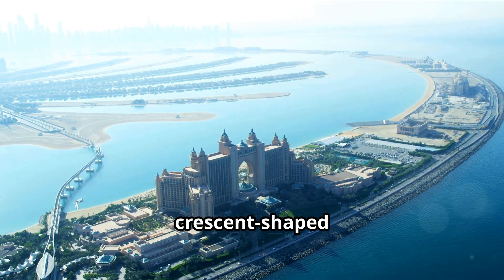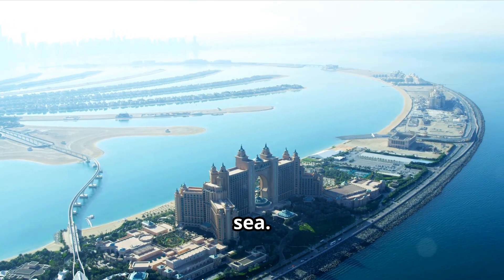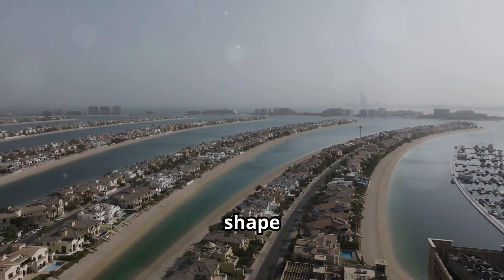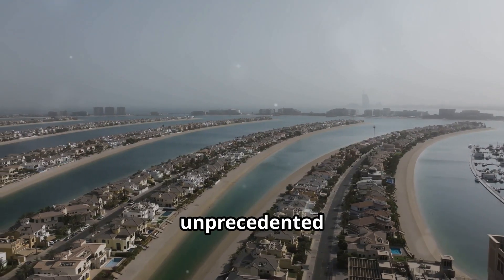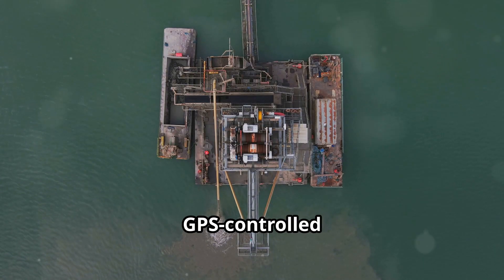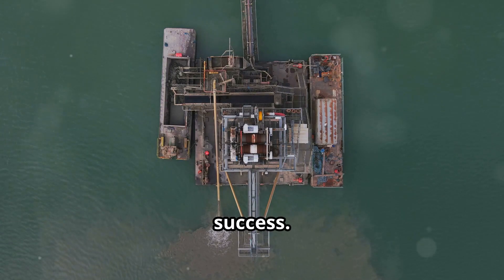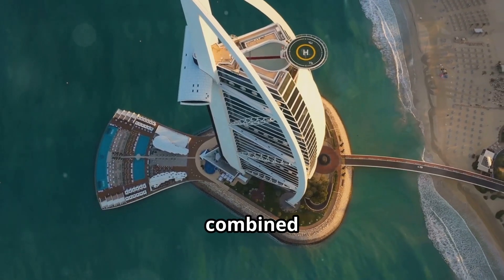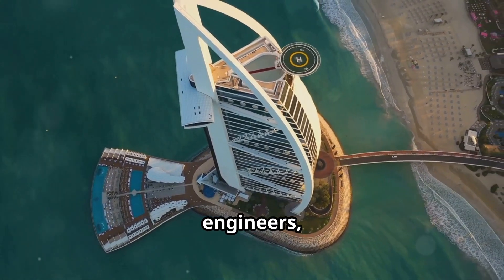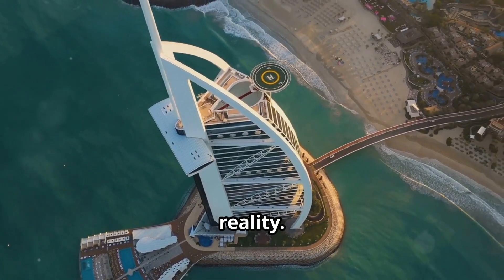The crescent-shaped barrier acted as a natural breakwater, protecting the island from the open sea. Creating such a complex shape in the open sea presented unprecedented challenges. Satellite-guided dredging and GPS-controlled vibro-compaction were crucial to the project's success. These techniques, combined with the ingenuity of the engineers, made the impossible dream of Palm Jumeirah a tangible reality.